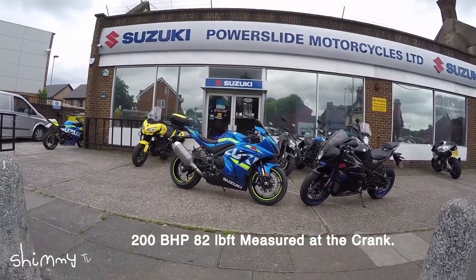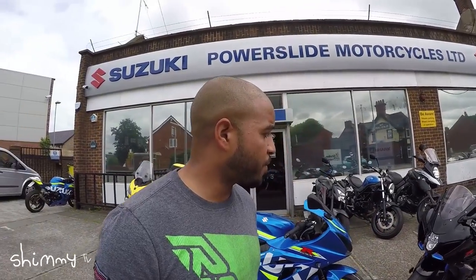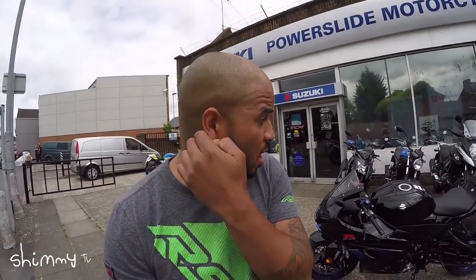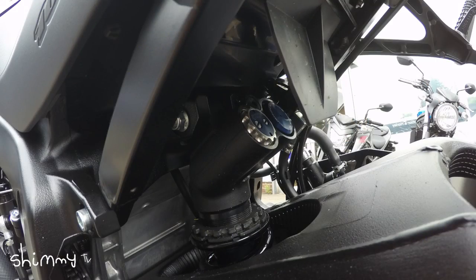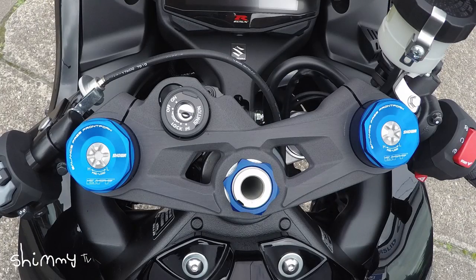Both of the new GSX-R1000s come with a really sophisticated traction control system and ABS system. The only difference with the R is that it comes with a quick shifter and auto blipper as standard. The other extras you get with the R model are the balance-free front forks and the ohlins rear shock. Apart from that, both bikes are pretty much identical — same power, same torque, everything.